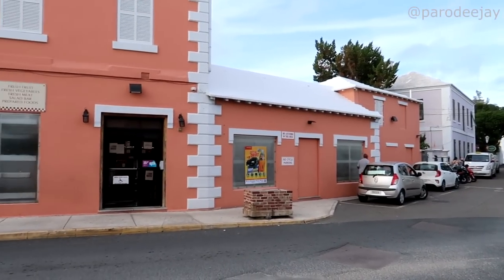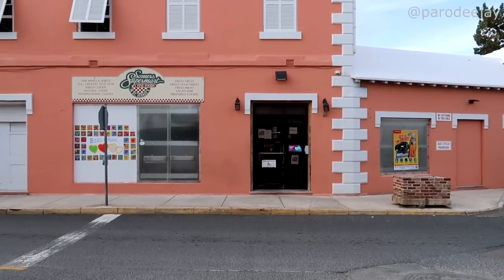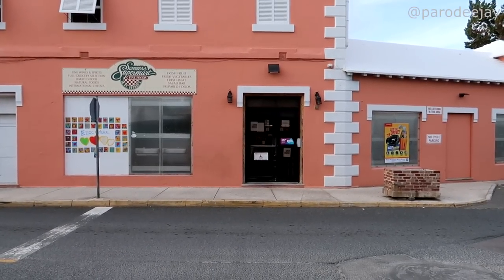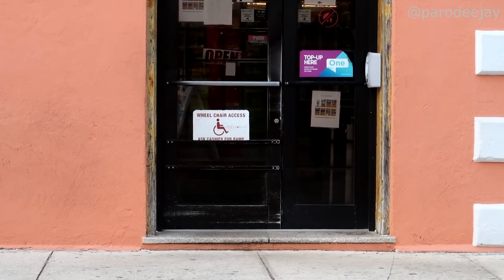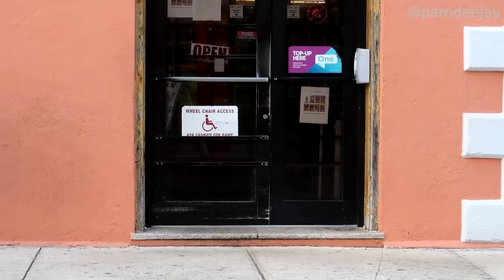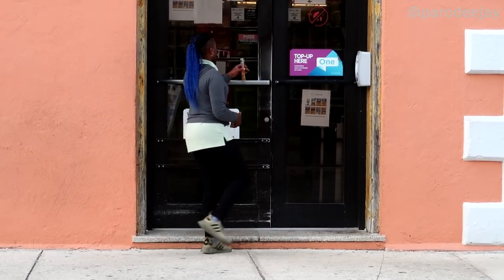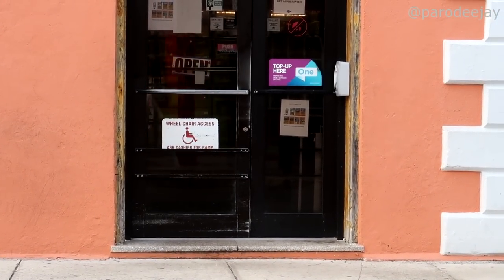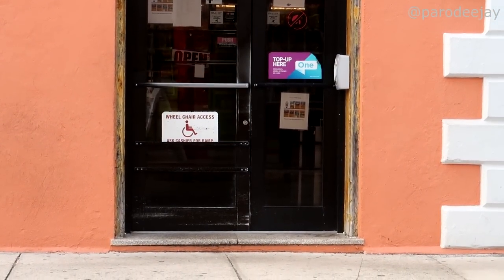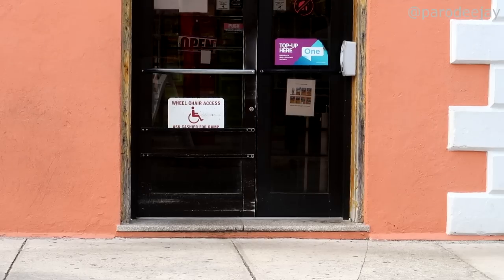We decided to pass on the ice cream for now. We are amused by a sign across the way — the shop across the street has a little sign on the door that says 'wheelchair access, ask cashier for ramp.' It's a novel idea, but if you're in your chair outside, I wonder how you get the cashier's attention — waving frantically, probably.